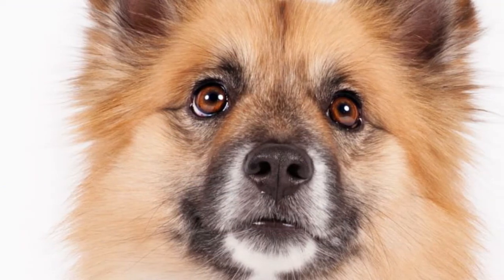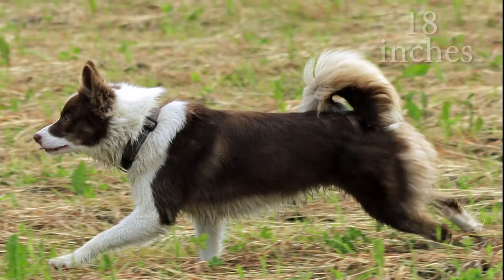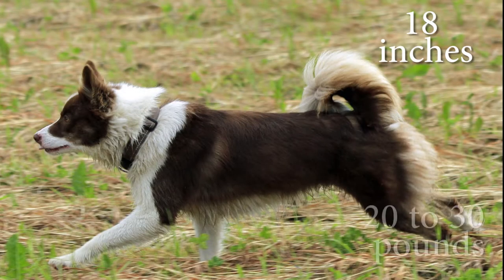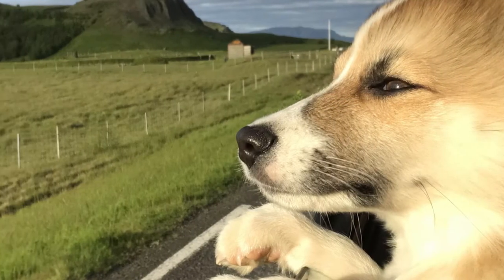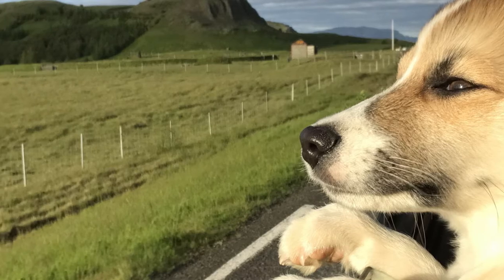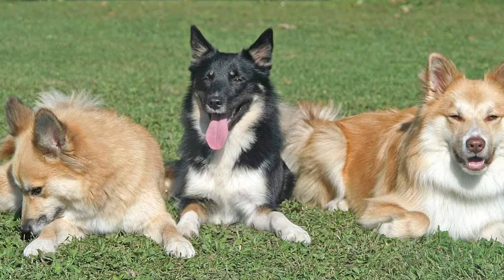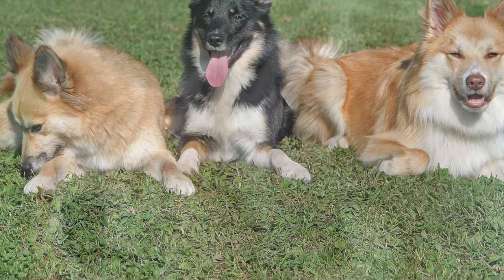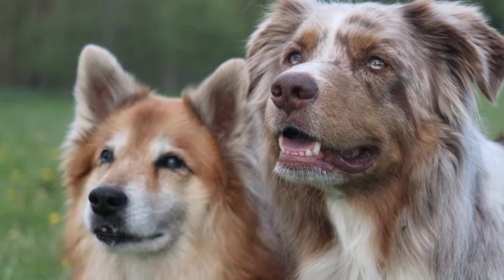Muscular, strong, agile and resistant, the Icelandic Sheepdog is a medium-sized dog that stands about 18 inches at the shoulder and weighs 20 to 30 pounds. Its eyes are almond brown. Its expression is very sweet and cheerful, and its coat has two thick, soft and extremely resistant layers. The predominant colours are very varied and range from fire red, chocolate brown, grey and black, all combined with white spots.